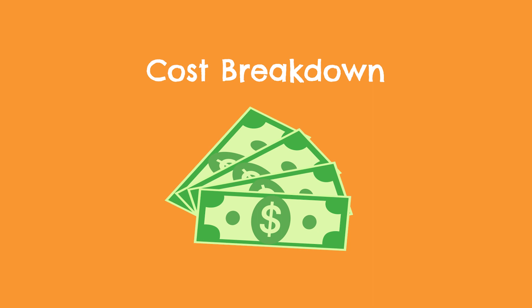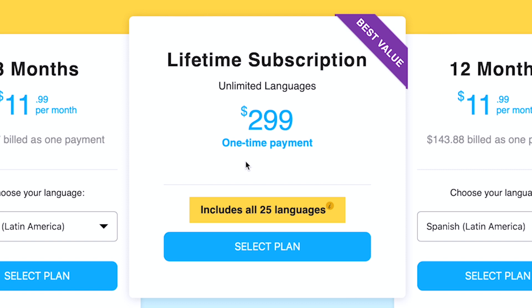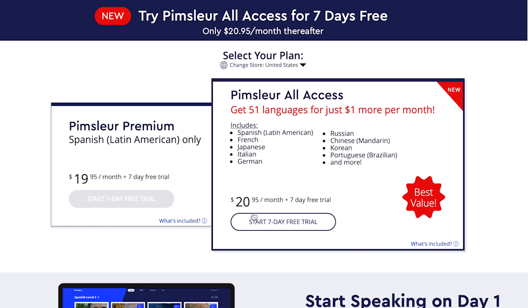Before getting into pros and cons, let's quickly talk about cost. Rosetta Stone has three different plans: a three-month subscription at $12 per month, a 12-month subscription that's also listed at $12 per month, and a lifetime plan which is a one-time purchase of $300 giving you access to all of Rosetta Stone's languages. The 12-month plan can almost always be found for $8 per month. Rosetta Stone is sort of in the middle of the pack in terms of cost — more expensive than Duolingo and Busuu, but cheaper than Pimsleur and Rocket Spanish.